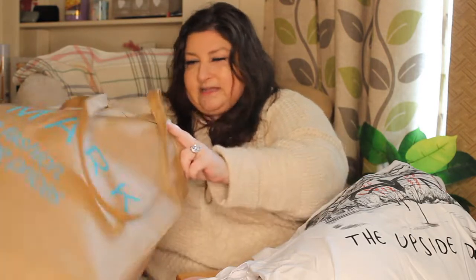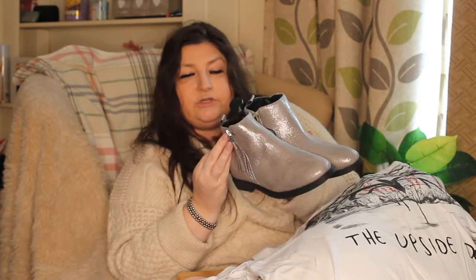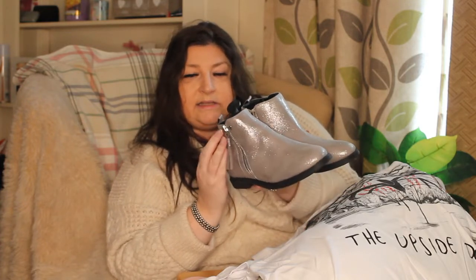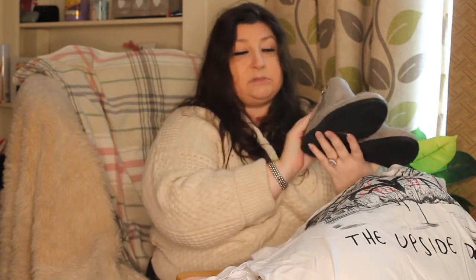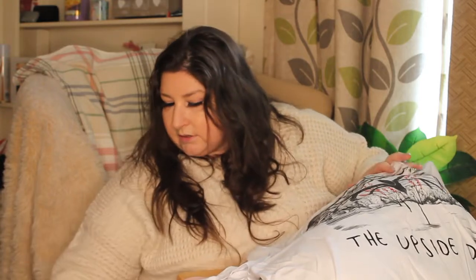The final thing from this bag is a pair of really cute shiny little boots for my daughter Olivia. These are in the sale from £14 down to £10. So that's the end of bag number one.